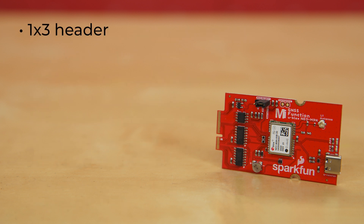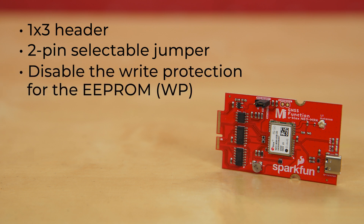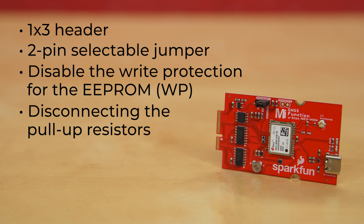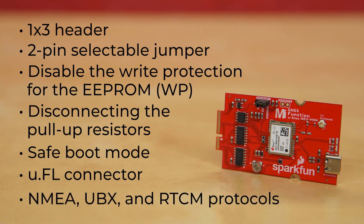A 1x3 header is populated on the board, which includes a 2-pin selectable jumper for selecting communication protocol between SPI or serial I2C. For advanced users, there are jumpers to disable write protection for the EEPROM, disconnecting the pull-up resistors, and placing the module in safe boot mode. A U.FL connector is provided to connect a GNSS antenna of your choice to the module, and it supports NMEA, UBX, and RTCM protocols over UART or I2C interface.